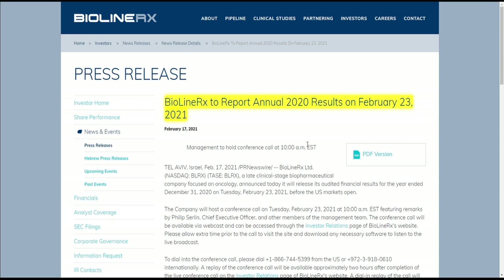Another huge catalyst is that tomorrow — February 23rd, 2021 — BioLine is going to release their annual results for 2020. That's going to be a massive catalyst. Assuming everything looks solid, their management team is going to hold a conference call at 10 a.m. Eastern. This stock has a lot of potential and I think it could potentially 5X relatively soon. So don't miss out if you're considering jumping in — we have FDA approval hopefully right around the corner, the annual earnings statement released tomorrow, and analysts saying the stock price could go up to $11, $12, even $15.